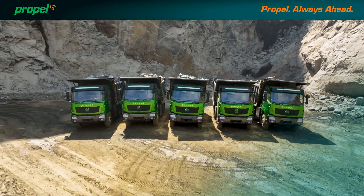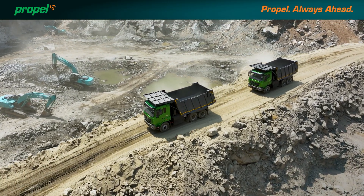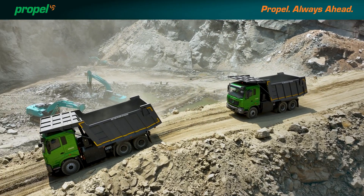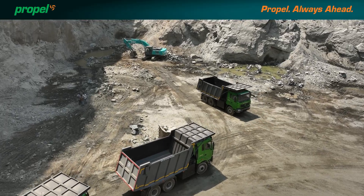Propel presents an all-electric dumper, Propel 45 CED, a versatile vehicle designed to perform on various mining terrains, down slopes, up the gradient.